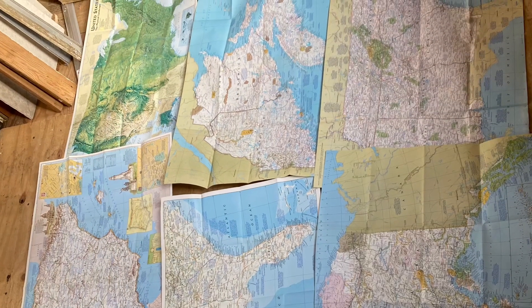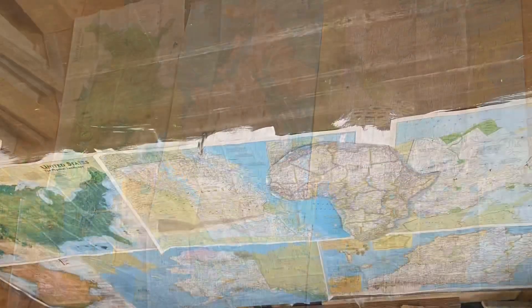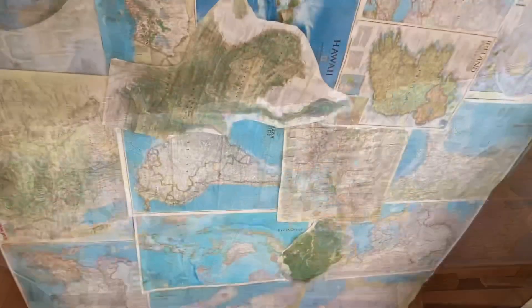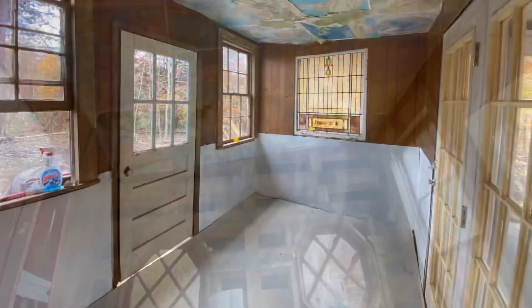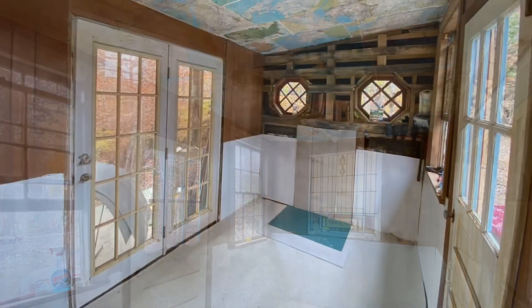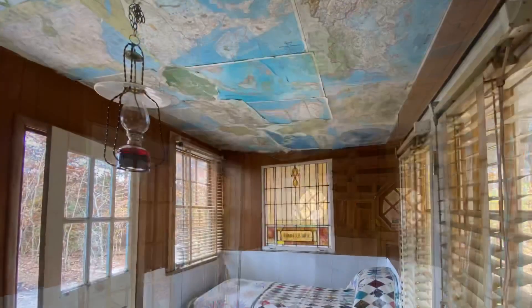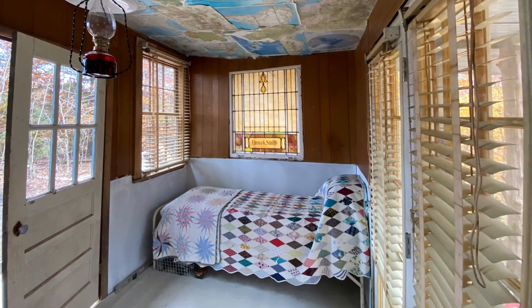Having access to the old paneling was great but it was a little worse for wear. It was a little dirty and I had saved some maps from the garbage at an estate sale I went to one time, and I had the crazy idea to put them up on the ceiling. So I spent a day pasting maps to the ceiling and I'm going to go over it with Mod Podge to get all the corners to lay down. I had some spare carpet laying around so I put that down as well. I put my WWII army cot in there and some quilts just for fun.